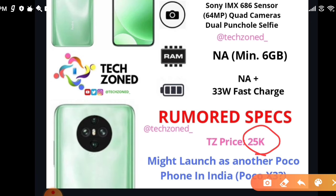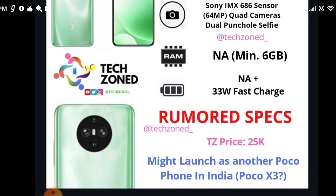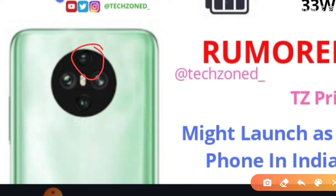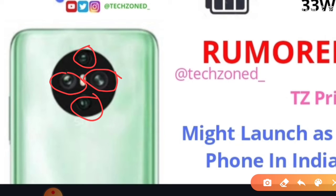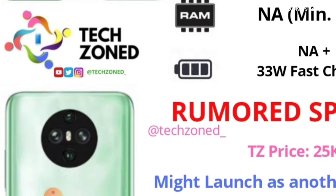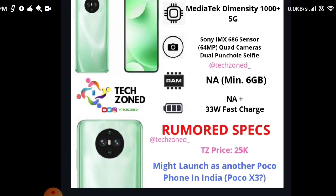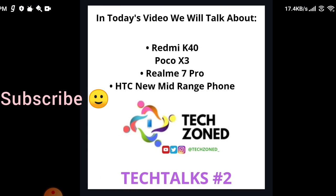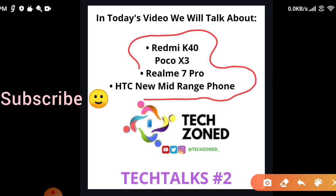The expected price is around 25,000, so the Realme 7 Pro and the POCO X3 or Redmi K40 are worth comparing. Looking at the camera module more closely: the first camera is 64MP, the other three are secondary cameras, and a flash will be in between — quite a nice design. That's everything we had to cover in this video. Hope you liked it — do like, share, subscribe, and comment!